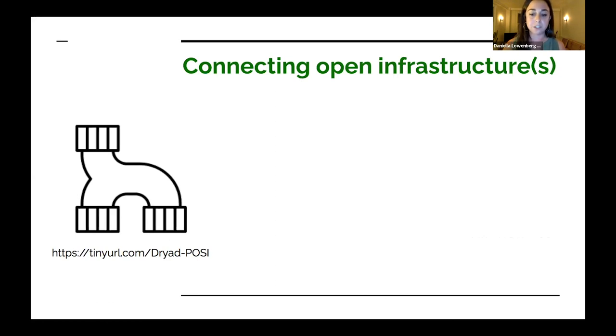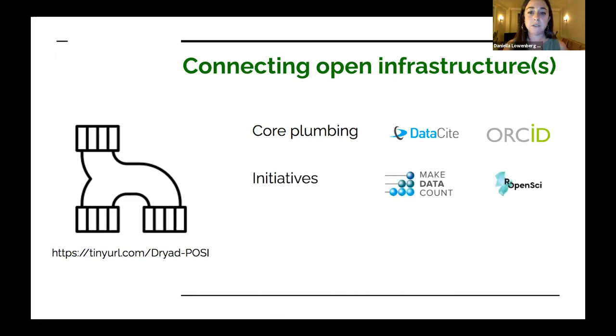Lastly, thinking about open infrastructure. We are focused on open and transparent approaches leading through product development and governance. Last week, the Dryad board unanimously committed to the Principles of Open Scholarly Infrastructure and released a self-assessment at the URL on screen. Open infrastructure means relying on and championing core plumbing like DataCite, CrossRef, ORCID, and preservation strategies to increase preservation and access of our datasets. It also means plugging into initiatives like Make Data Count and having an open-source package to increase reach and reuse. And lastly, best practices like ROAR, open identifiers, curation standards from the DCN, quality metadata, and reporting are really important.